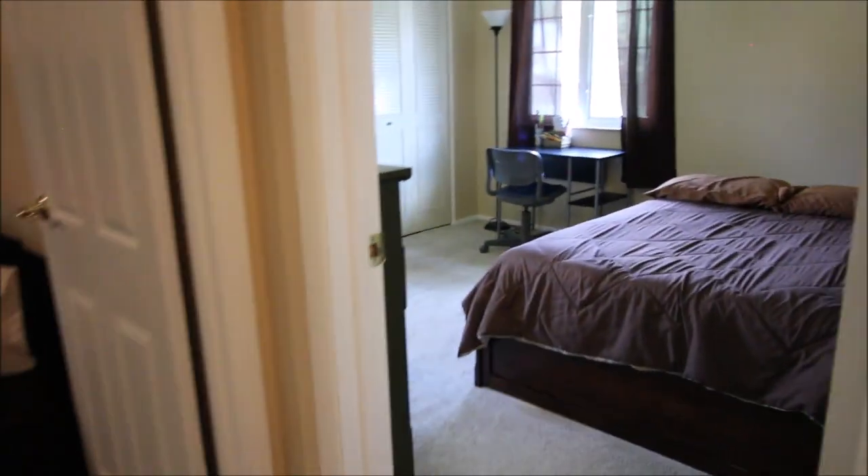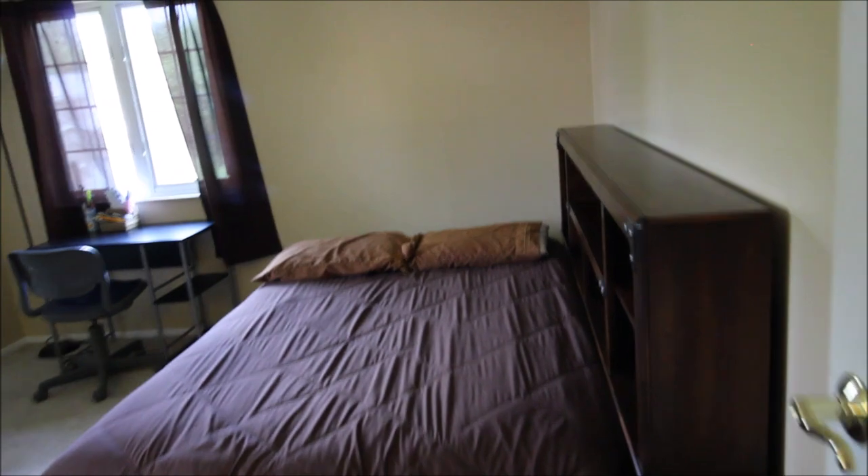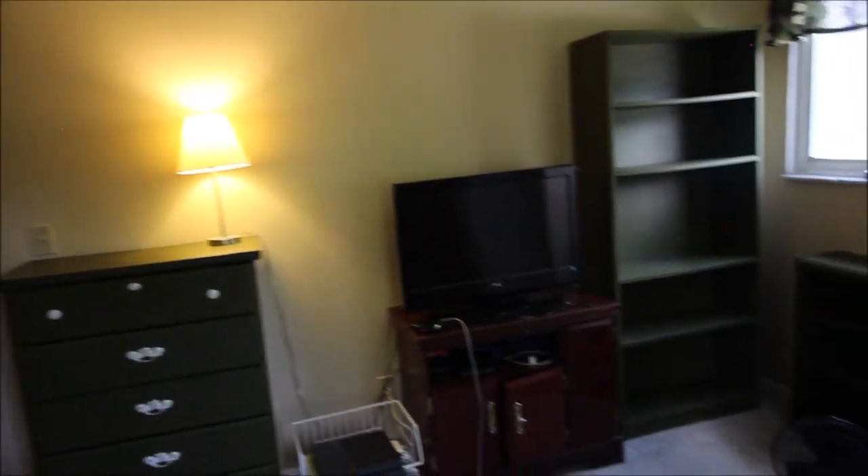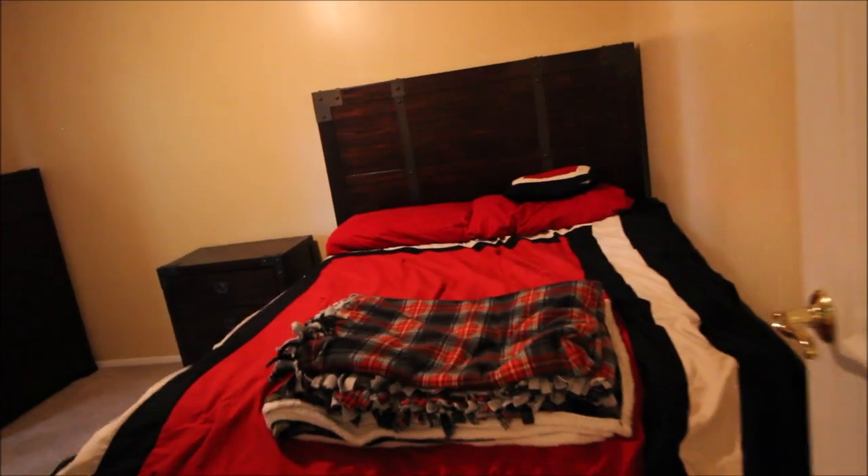As we come up the stairs, we'll take a turn to the right and here is the very first bedroom, which sits in the front right of the house. It's a really nice size — dimensions should be on the MLS sheet. Nice closet size here. Updated windows throughout this house as well — the newer vinyl windows. You can see a lot of space. This is the first bedroom as you walk up the steps to the right, front.